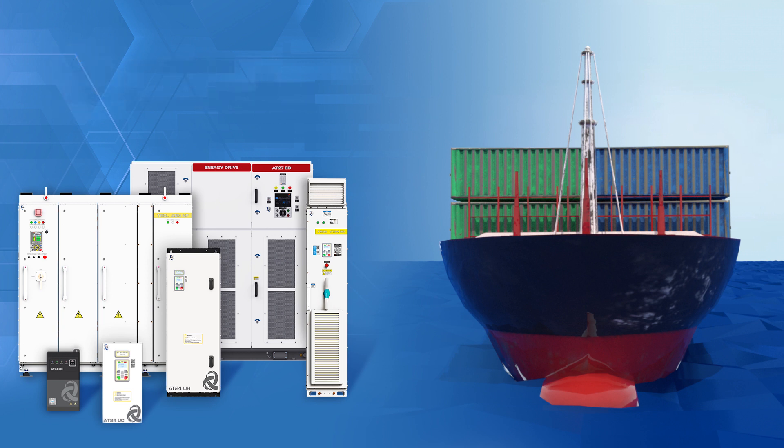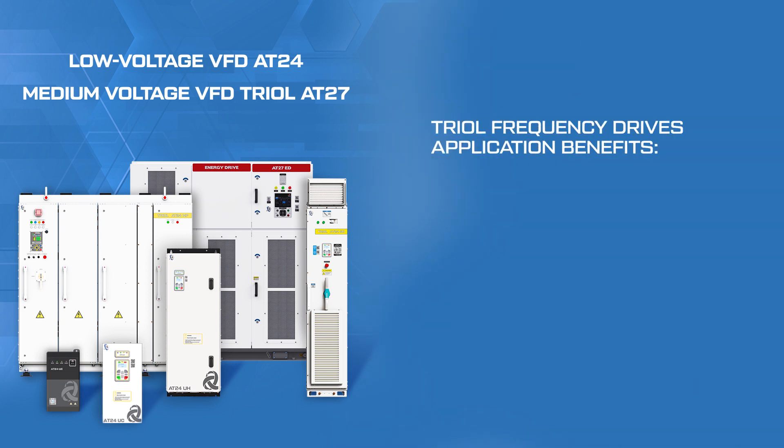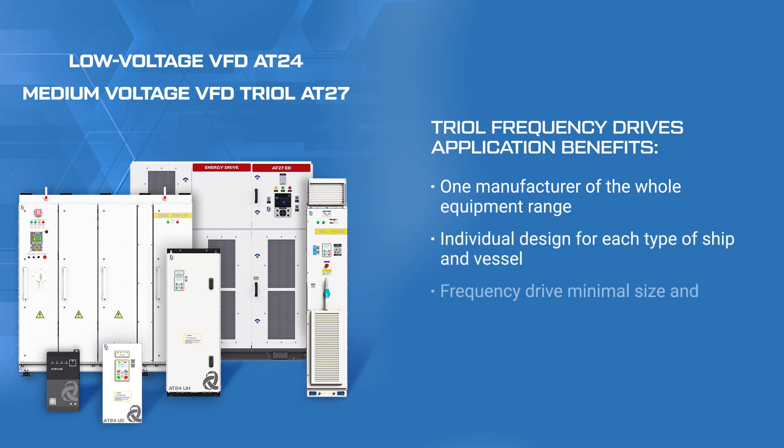TRIOL Corporation offers a wide range of premium technical solutions based on the TRIOL VFDs AT24 and AT27 models. As a manufacturer, we offer a complete frequency drive package with the smallest possible dimensions and weight. In order to meet the most demanding requirements for electrical equipment, we can customize the frequency drive to customer-specific needs.